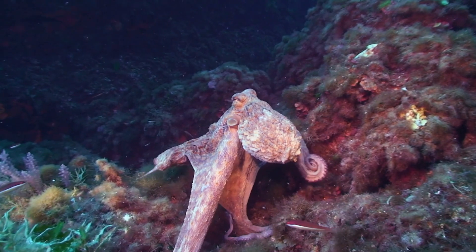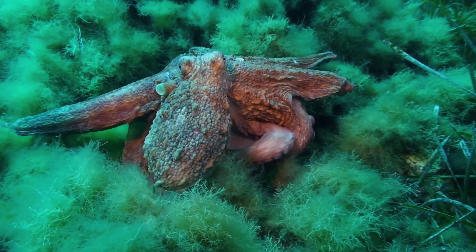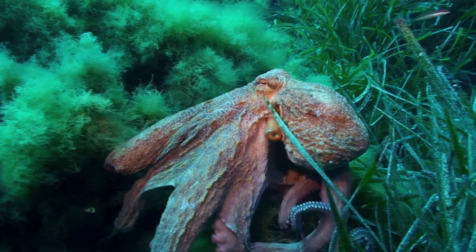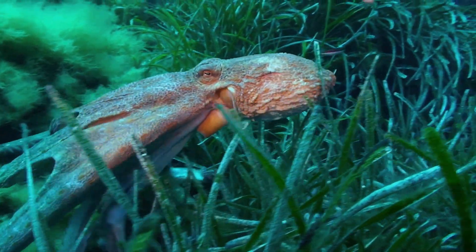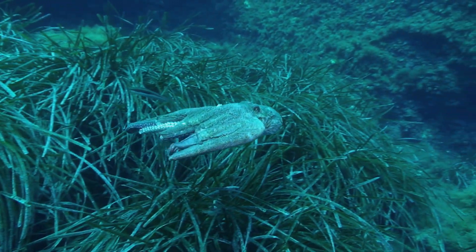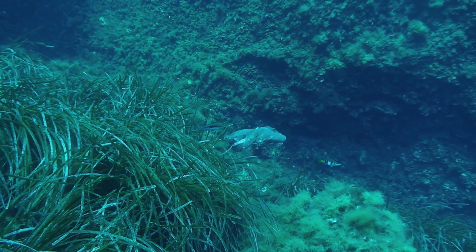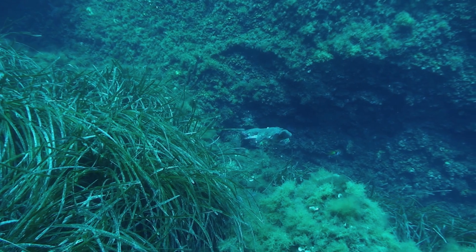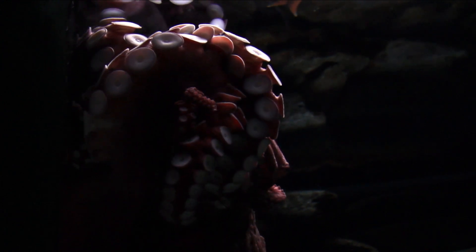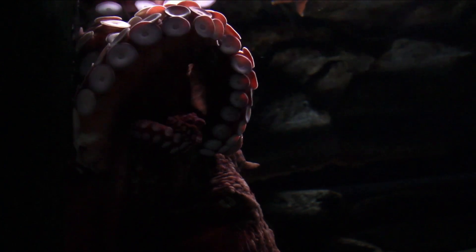So why do octopuses need three hearts? Well, it all comes down to their unique biology. Octopuses are invertebrates, which means they don't have a backbone or a skeletal structure to support their body. This means they need to pump blood to their muscles and organs in a different way compared to other animals. They have also evolved to be highly efficient hunters, and their hearts play a crucial role in that. The extra heart helps to boost their blood pressure, which is important when they need to quickly inject venom into prey or jet away from danger. The extra heart also provides the octopus with more energy to swim and hunt, making them one of the most efficient predators in the ocean.